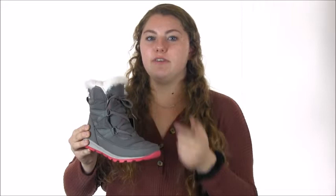The lace-up entry of this boot creates a custom feel and the plush lining leaves you feeling comfy cozy. A back pull tab adds an even easier way to step into these boots and go. For this fashionable winter boot and many more, please visit DodgeShoe.com.